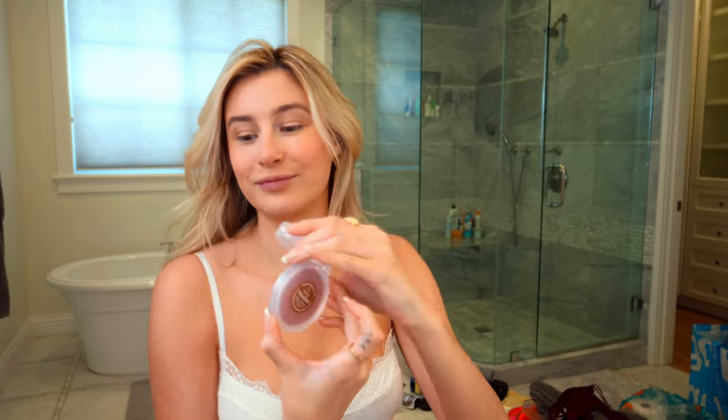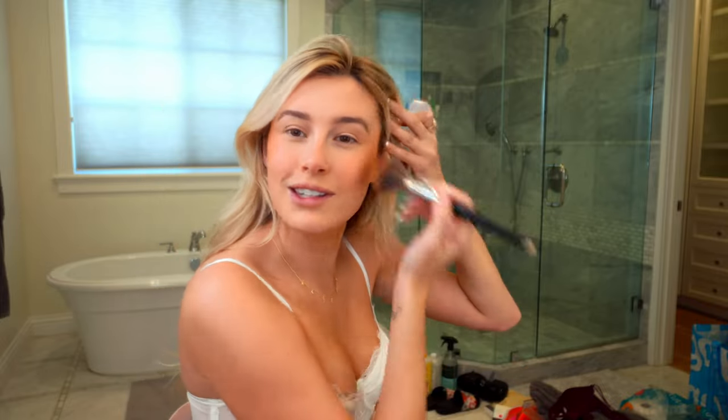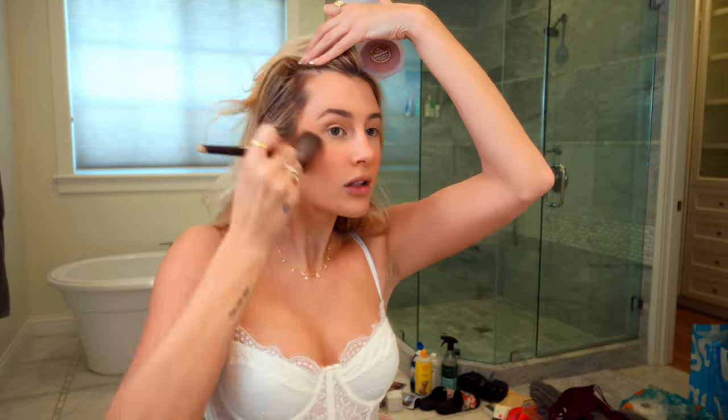I got this Kosas Cloud Set. It looked like a nice shade when I swatched it — kind of similar to Give Me Sun, like a warm brown. Yeah, it's very similar. Give Me Sun is still my favorite though. This is taking a while to build up, but it is pretty.